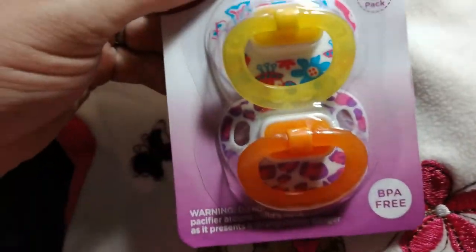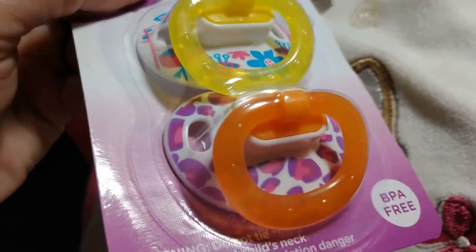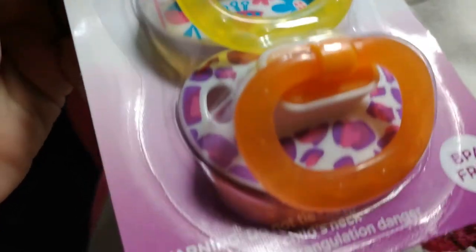Oh, those are so cute — some pacifiers. Some that I don't have, that's for sure. Those are cute, with butterflies and a design.